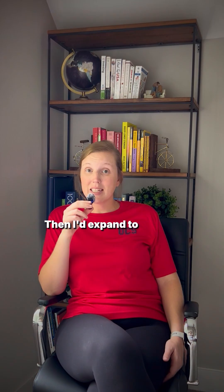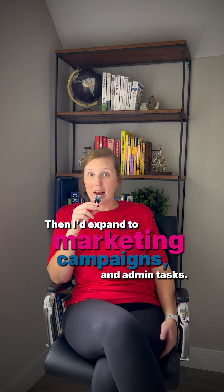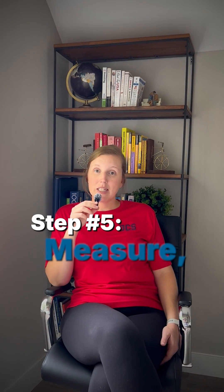Step number four: expand to sales, marketing, and admin. I'd start small — from lead capture to welcome email — then expand to sales quotes, proposals, marketing campaigns, and admin tasks.